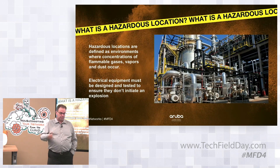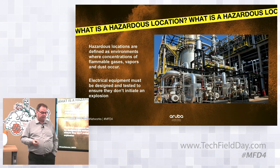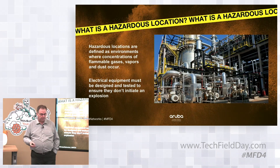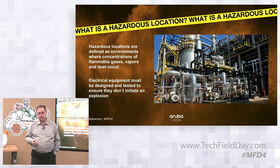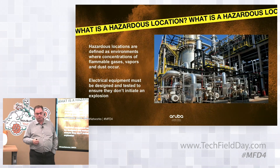In a Zone 2 situation, you really just need a unit that's properly sealed up with the right materials selected. The advantage is that a properly rated product can be self-installed, because the equipment is natively supported. Previously we had been using enclosures for this.